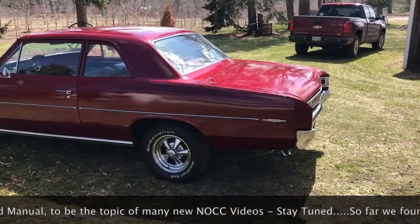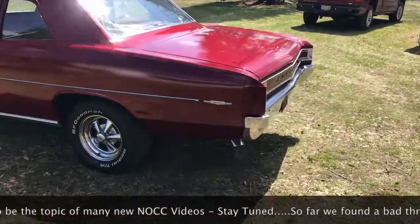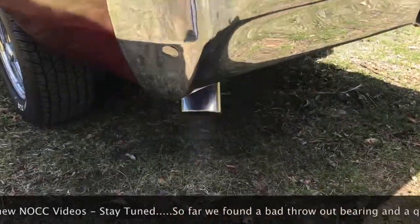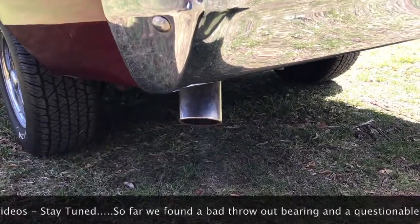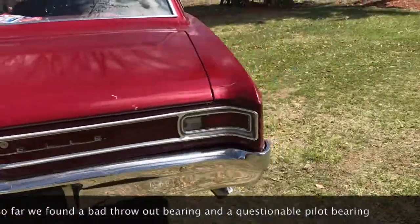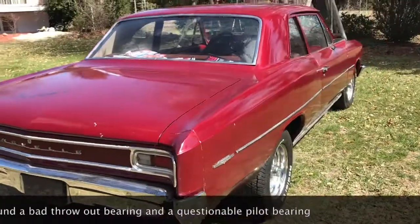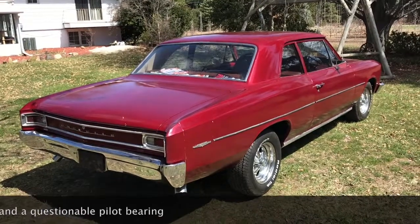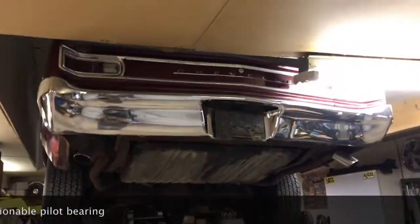Well, at least it idles. We've got a good small block in here. The price just went up because it runs good — but what fun would a Chevelle be if you didn't work on it?